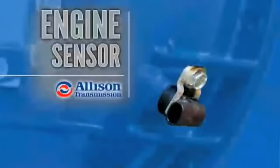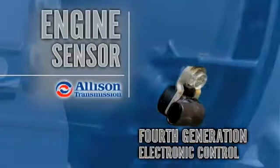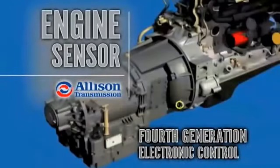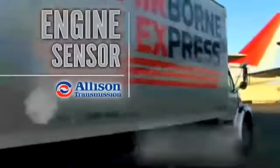Speed sensors read input and output speed, and an Allison transmission fourth-generation electronic control unit processes the information. The ECU signals the transmission when the engine is at exactly the right RPMs and times gear shifts to optimize engine and vehicle performance.